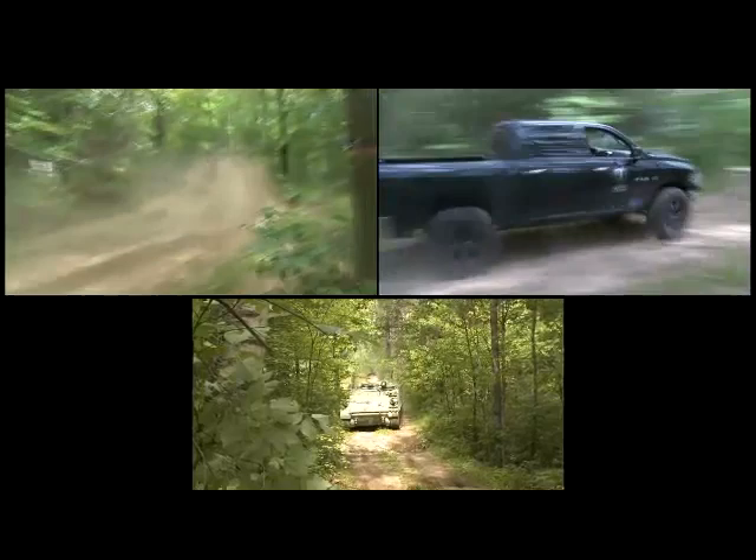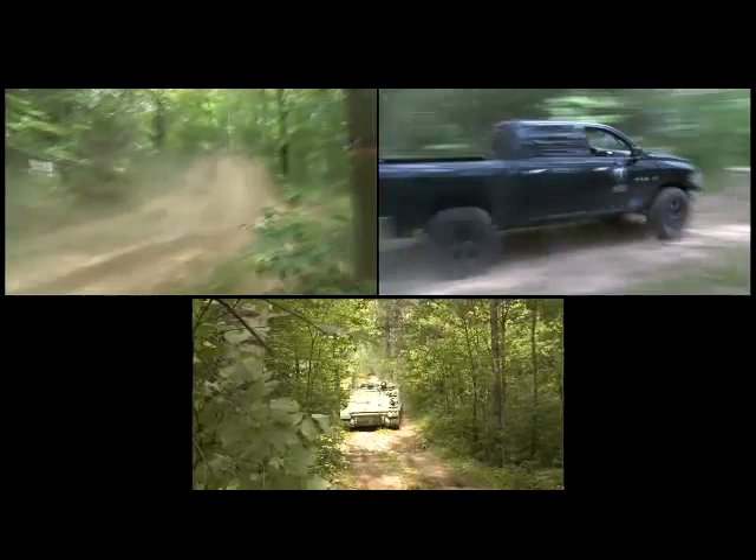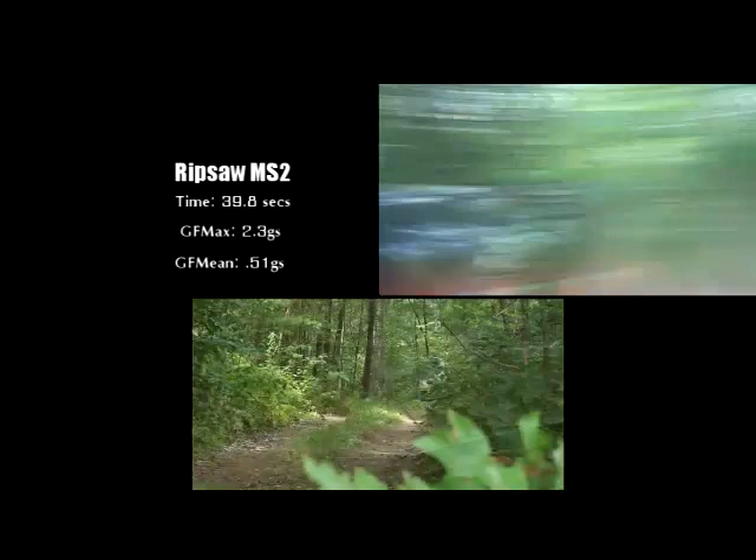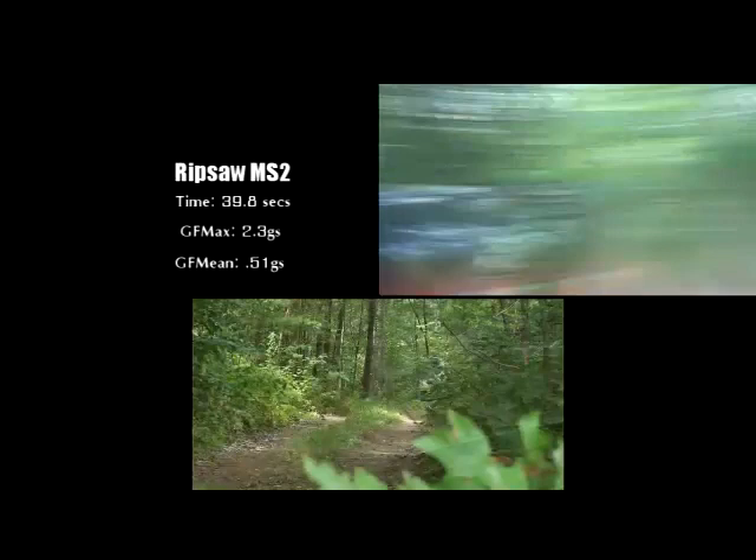The Dodge, with a time of 42.7 seconds, experienced a maximum of 4.3 Gs and a mean of 0.51 Gs, with an average of 0.87 Gs. The M113, with an official time of 52.6 seconds, experienced a maximum of 2.1 Gs with an average G-force of 0.42.